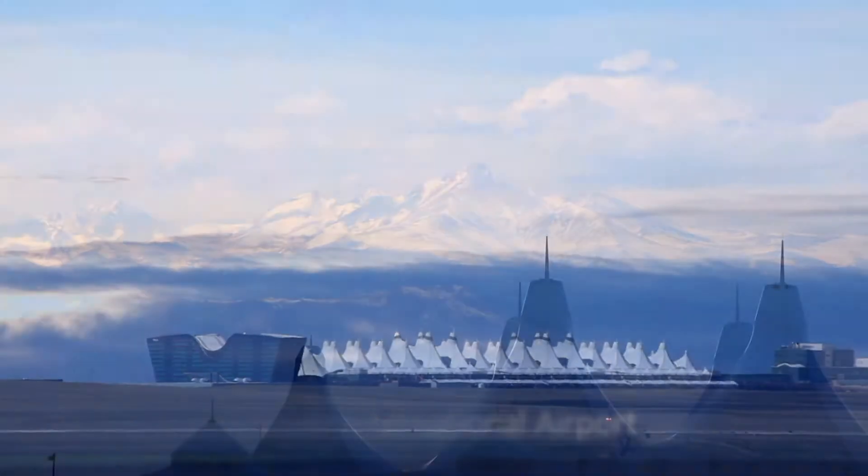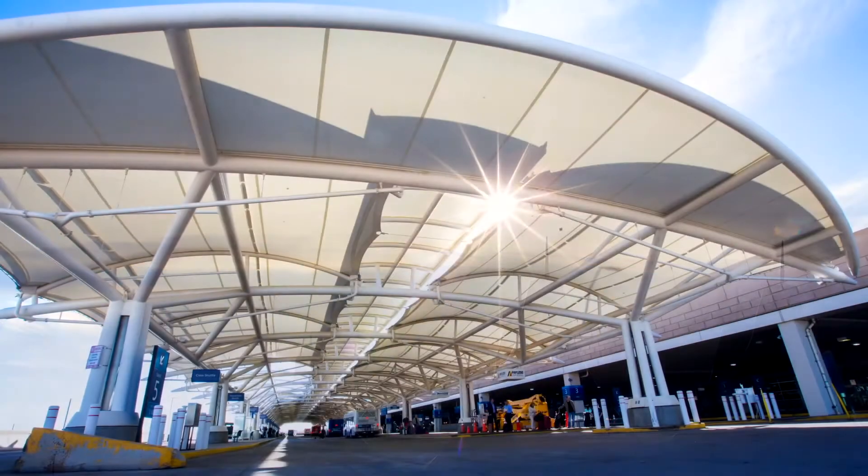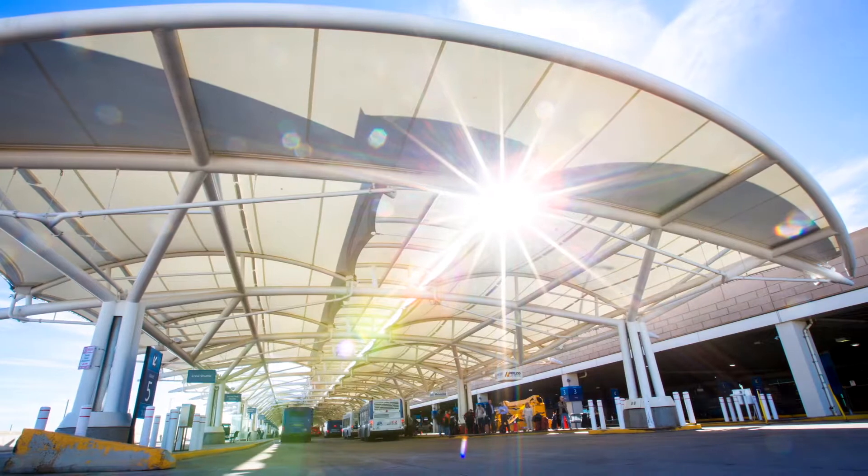As the fifth busiest airport in the U.S. and the largest airport site in North America, DEN takes extra measures to minimize our impact on the environment.